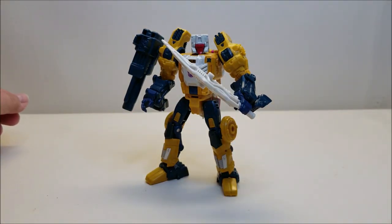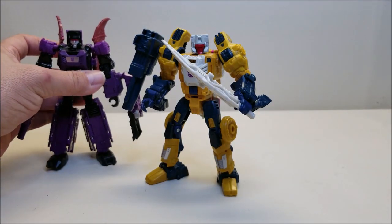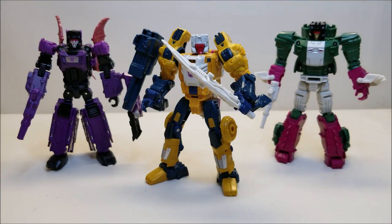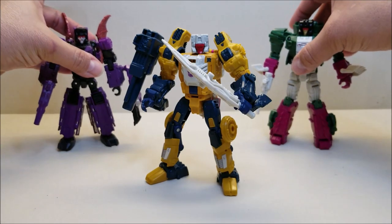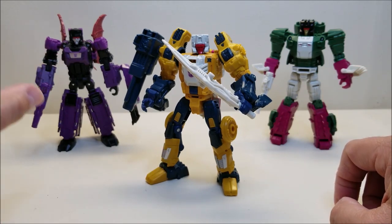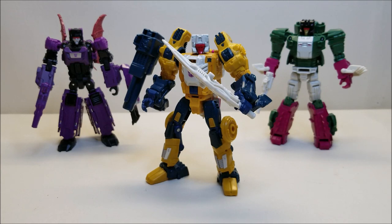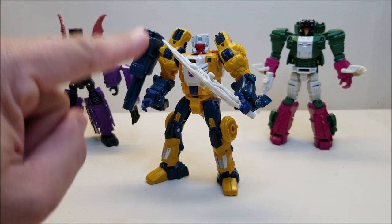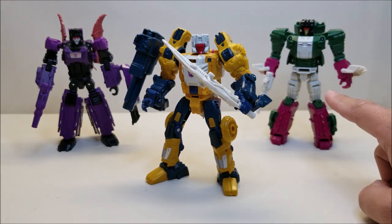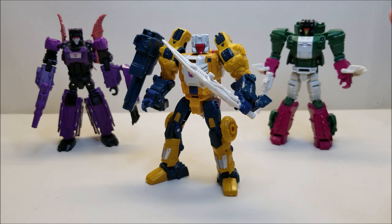Bringing in Mind Wipe and Skull Cruncher so you can see the whole team together — looking really, really nice. Standing with these two guys, Mind Wipe is starting to look a little better to me; by himself he didn't impress me, but as part of the team I like him much better. Weird Wolf, I think, is definitely the winner of this group. Skull Cruncher is also a very good figure and we'll be looking at him very soon. But by far my favorite out of the Decepticons has been Weird Wolf.